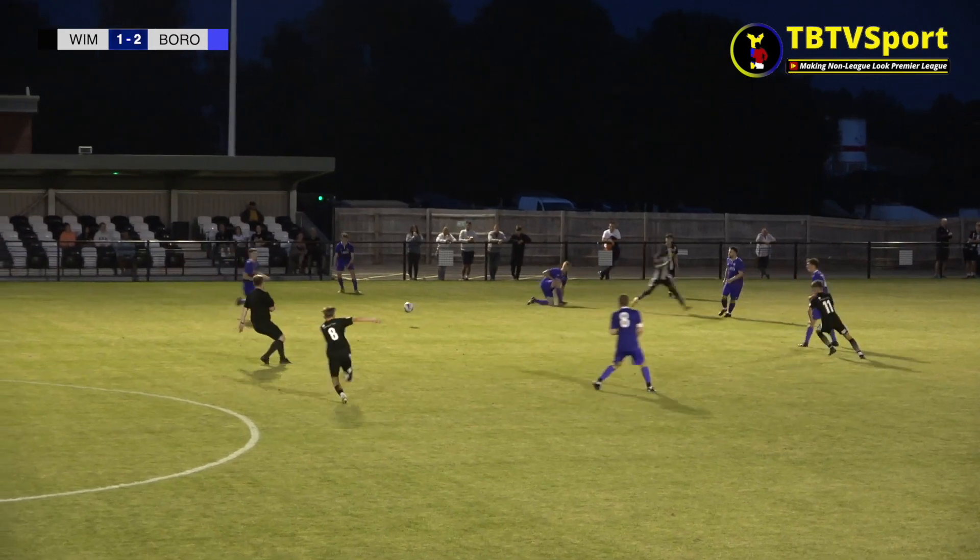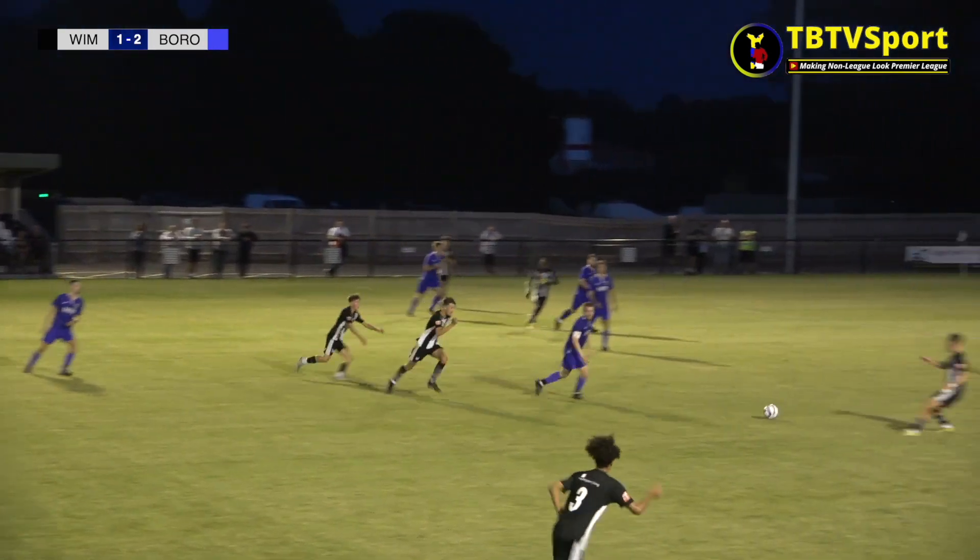Just a few minutes later and it was Turner again, this time with an audacious effort with the outside of his foot.